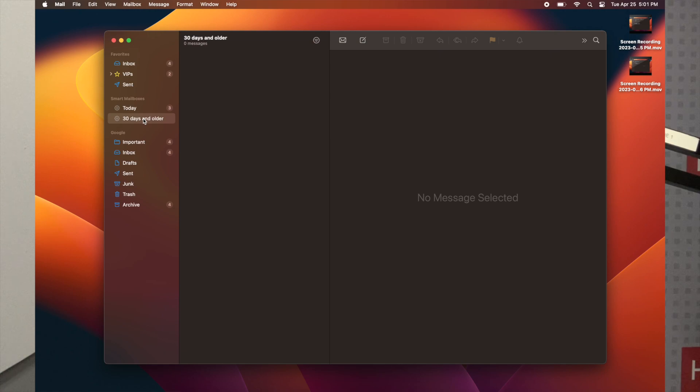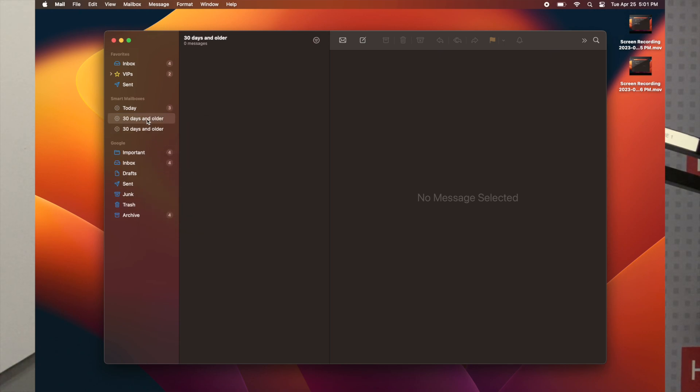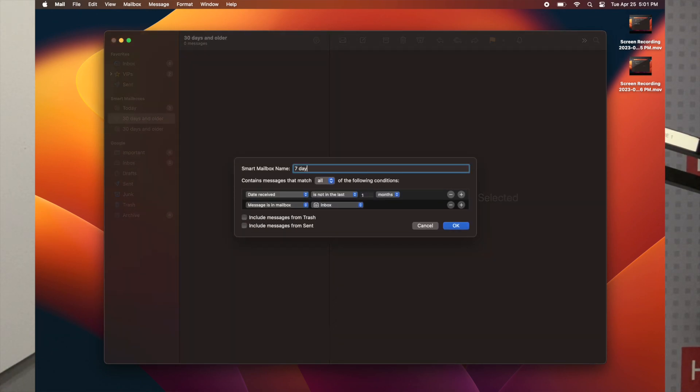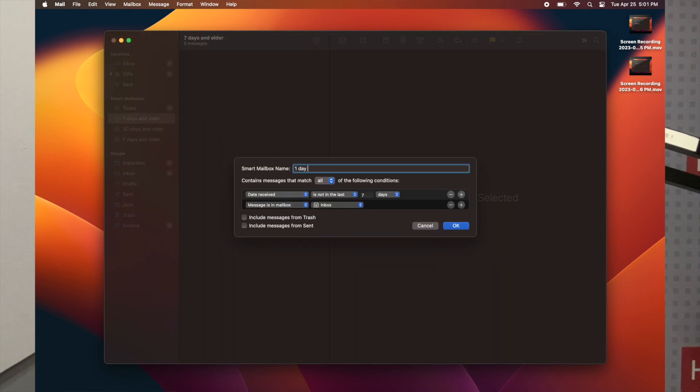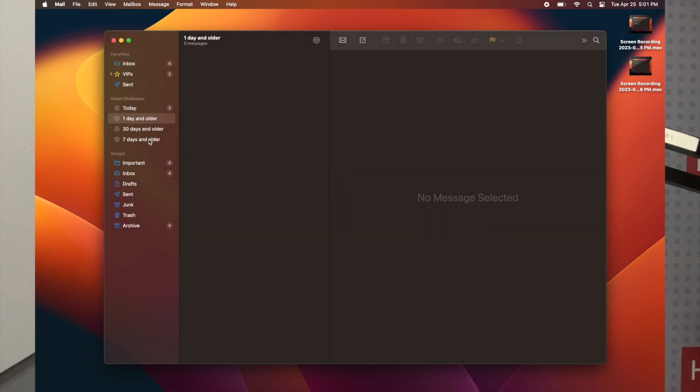To create the other filters, you just right-click on it and say 'Duplicate Smart Mailbox'. Change it to 'seven days and older', set it to 'not in the last seven days'. Then do the same for 'one day and older', setting it to 'not in the last one day'. Now you've got these three Smart Mailboxes and you process them in reverse order — starting with 30 days and older.